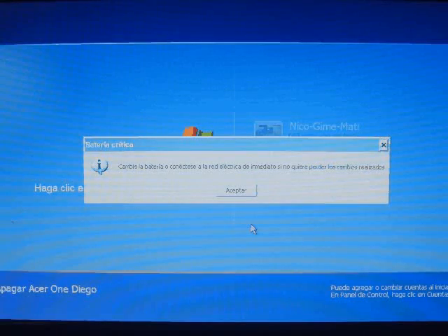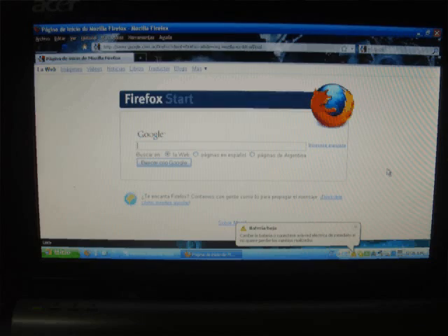I think this is not just an assumption, because it already happened to my friend, and when I got this Acer One for the third time and had to recover it from the black screen of death problem, the first thing I saw when Windows came up was the Windows message indicating the battery was critically low. So I think we are starting to see a pattern here.